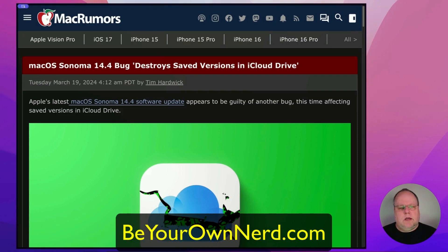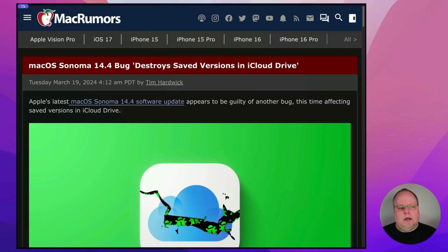Hello, this is Sean from Be Your Own Nerd. It seems like it's another day and another macOS Sonoma bug. Another bug was discovered in macOS Sonoma 14.4, and this one destroys saved versions in iCloud Drive.